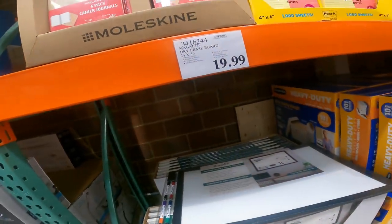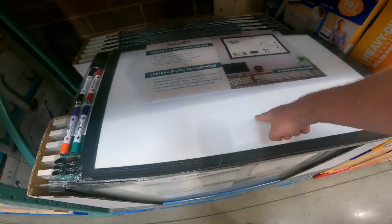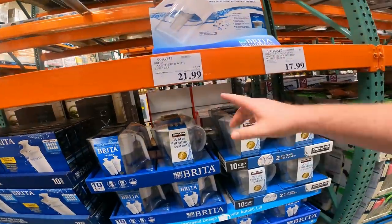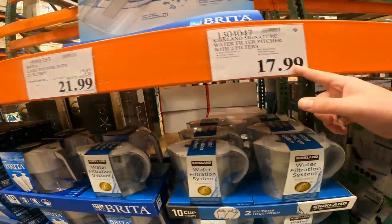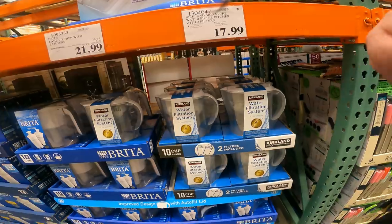If you've ever looked up the price on dry erase boards, you know this is a good deal. Magnetic dry erase board, 24 by 36 — they have both white and black — $19.99. Item 341-624-4. You can pick up the Brita pitcher with two filters for $21.99 on sale, or made by the same company but with the Kirkland name for $17.99. Item 130-4047.